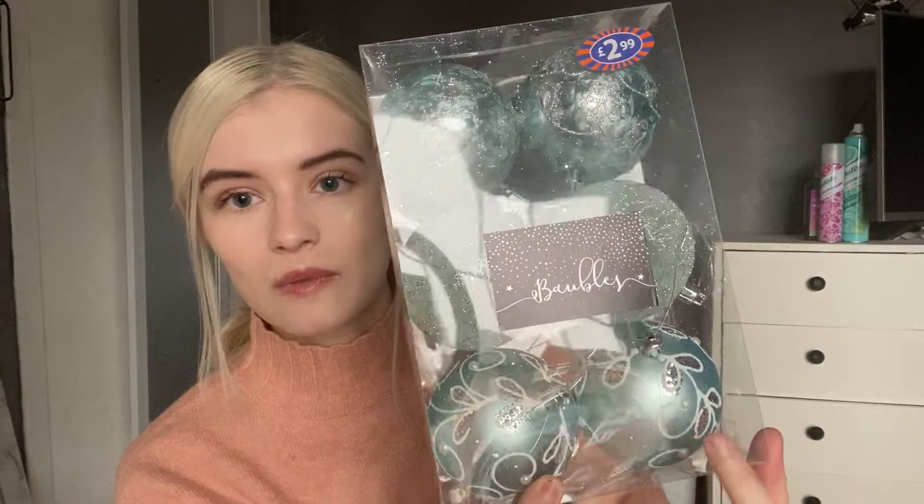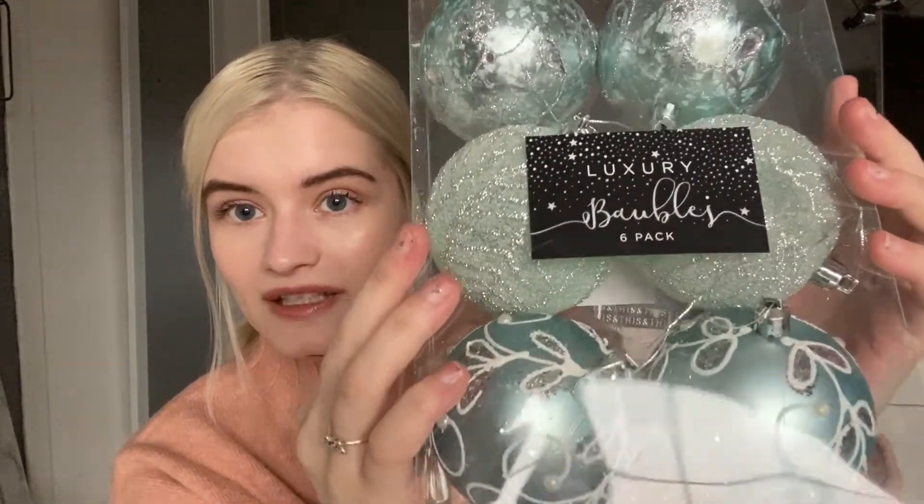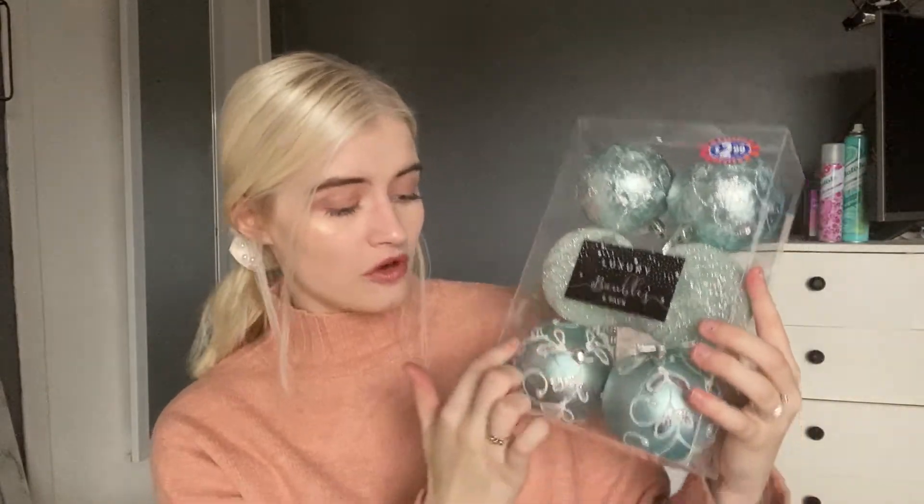The next thing I picked up were a pack of baubles. These are a blue and greeny colour, only £2.99. You get a swirly pattern on some, one has pearls, and another has a glittery print — I'll show you up close. That colour matches perfectly with what my tree is going to be. They look really really expensive; if you bought one in a garden centre it'd probably cost you a pound or £1.50.